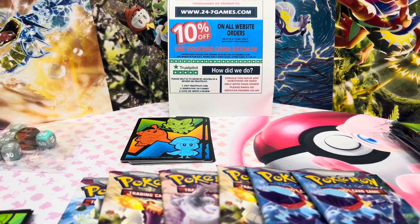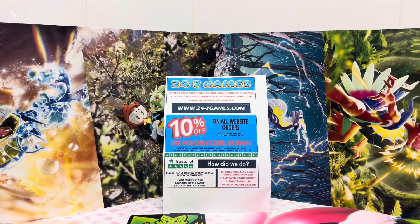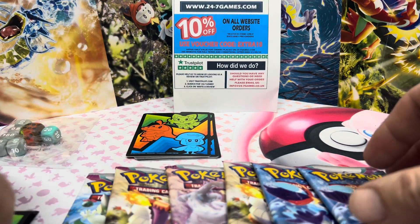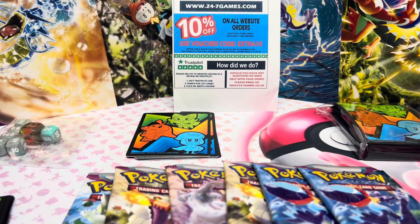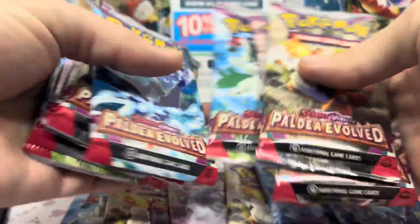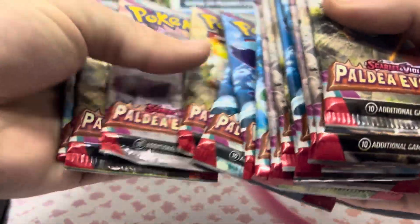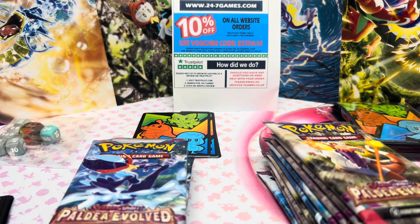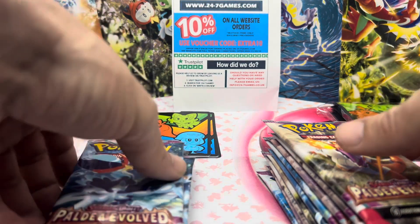Let me zoom out a little bit so you can see. We have our sleeves for any hits. We also have nine packs from the ETB and six separate ones, so we're going to keep them separate. Good luck to you guys - smash that like button, smash that subscribe button, and let's get ripping.